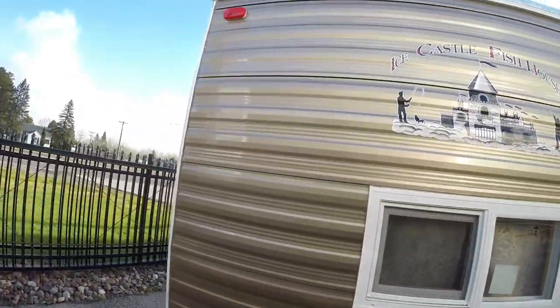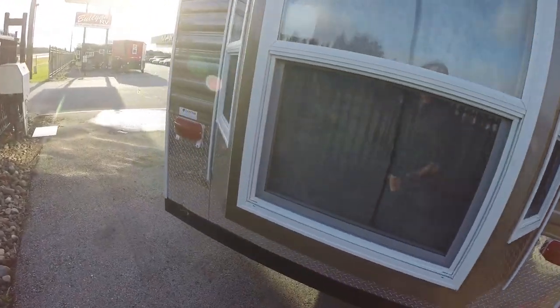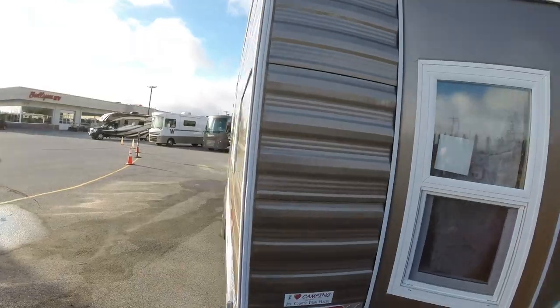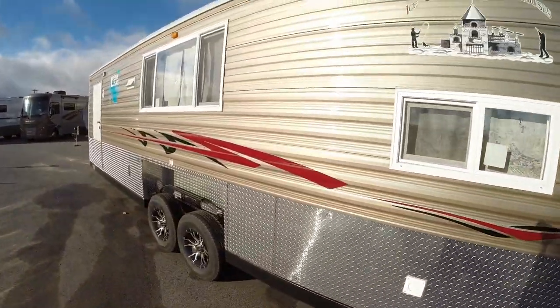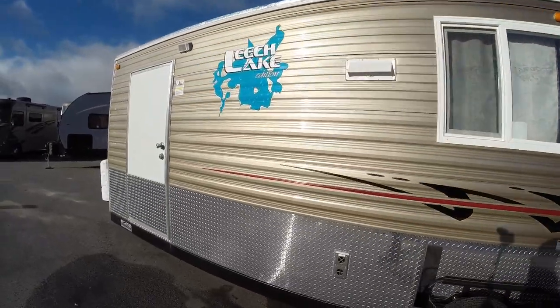Really spacious inside. Nice big bay window on the back. Just push the button on a remote, it goes right down to the ice in just a few seconds, and you're ready to start fishing.